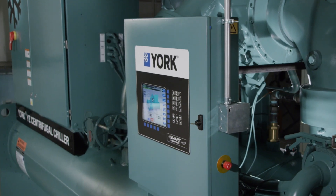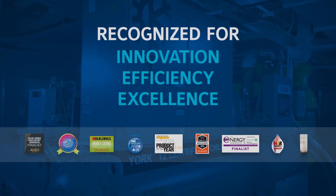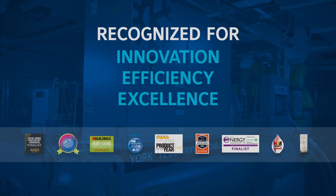The YZ isn't just installed everywhere — it's also recognized everywhere. With awards and recognitions from across the industry, the YZ has proven itself to be in a class of its own.